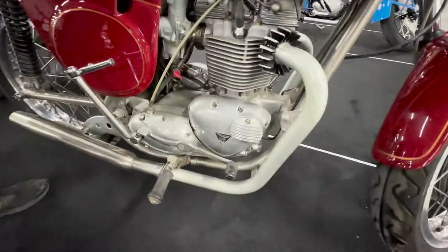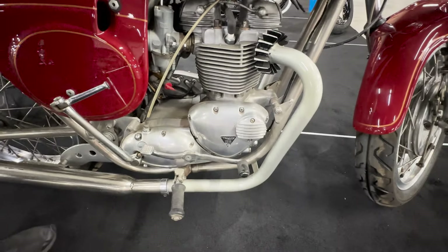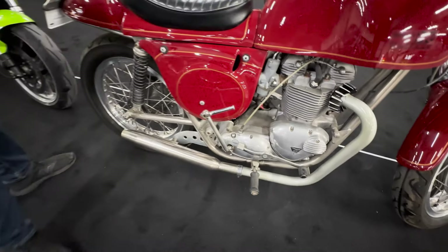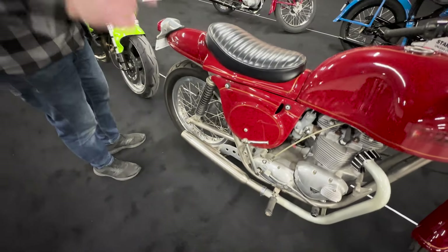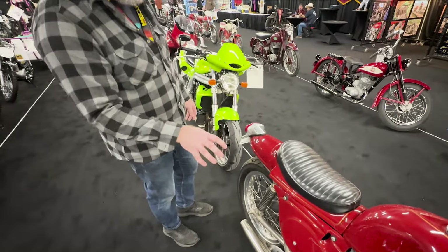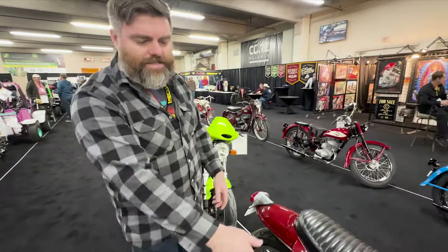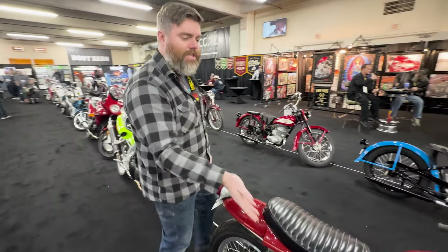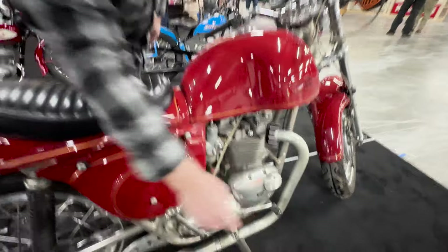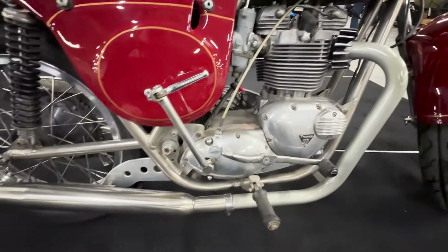I noticed you have heel-toe shifting — very unusual for the time. Like I said, it's right-side shift, but this kind of bike to have heel-toe shifting is just so weird. That tells me it's an interesting clue that this guy actually did ride it, because he made a choice for riding. There's nothing vanity about that — he didn't do that because it looked cool. You can tell the headers are ceramic-coated, and then you have this stainless exhaust, which is going to make them look that way forever. That's a nice touch.